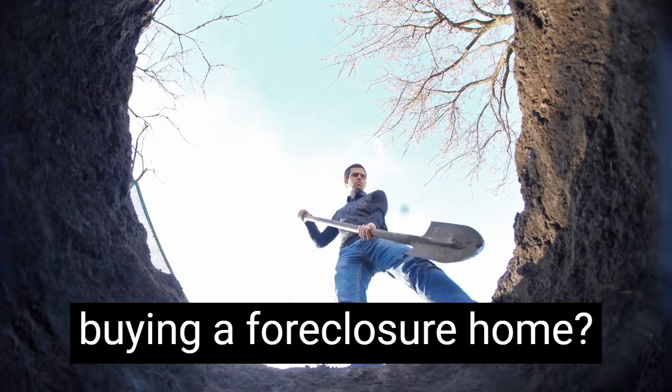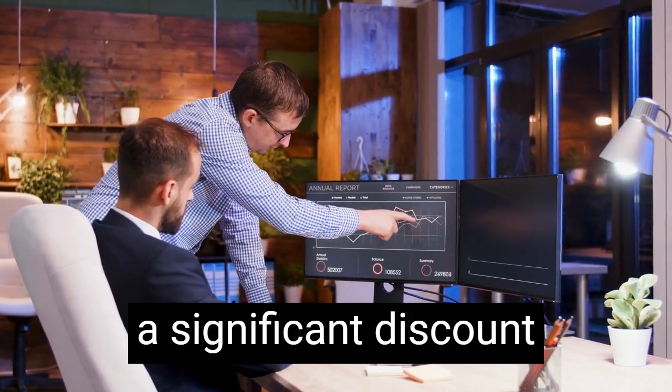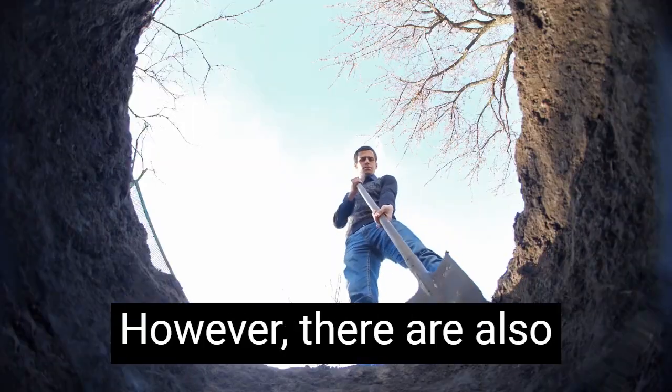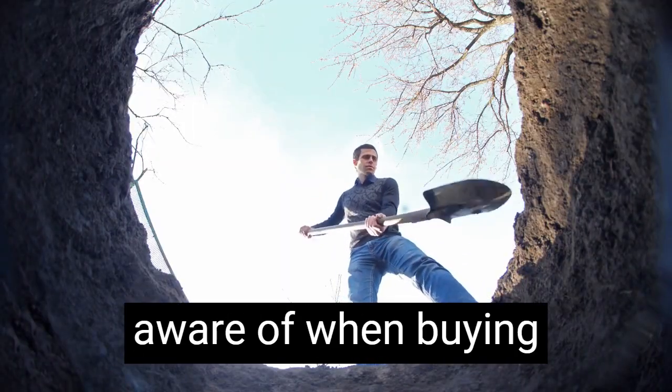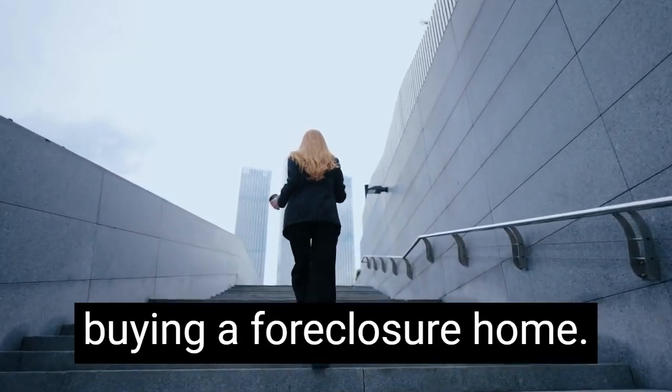Are you thinking about buying a foreclosure home? Foreclosure homes can be a great investment and can offer buyers a significant discount on the purchase price. However, there are also potential pitfalls to be aware of when buying a foreclosure home. In this video, we'll go over some of the key steps you should take when buying a foreclosure home.